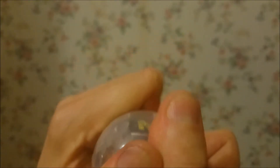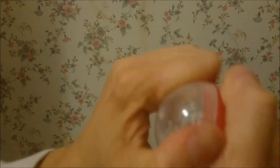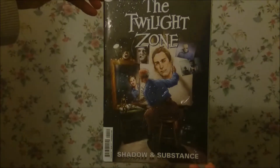Let's see if we can get the other one open. These are very tight, very tightly closed - well compacted. What else we have is a Twilight Zone comic, first issue, called Shadow and Substance.